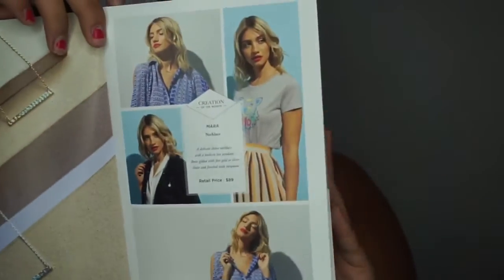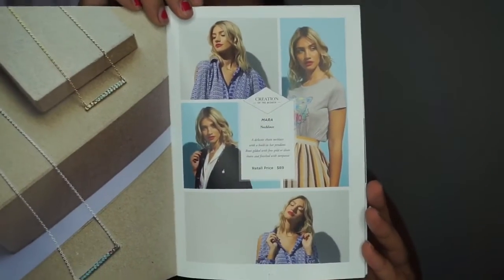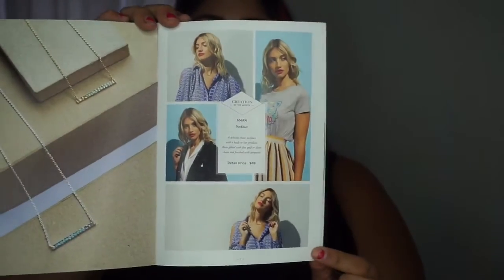I want to give you some additional information on each piece from the magazines. The Mara necklace by Louise Hendricks is worth $89 and is a delicate chain necklace with a built-in bar pendant, brass gilded with fine gold or silver chain and finished with turquoise — though for me it looked more of a mint color. Here are different ways to style it; I personally love the t-shirt look, which gives you that casual look, while a maxi skirt or flared skirt gives you that casual chic look with just that one piece of jewelry adding extra class.